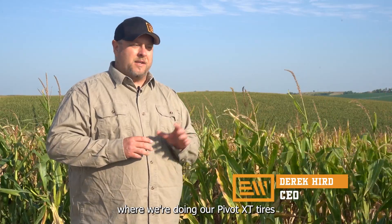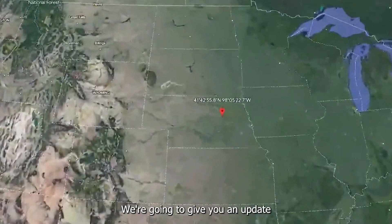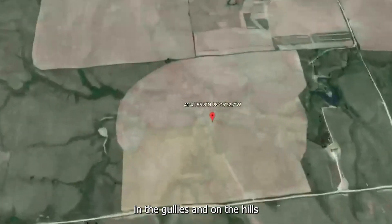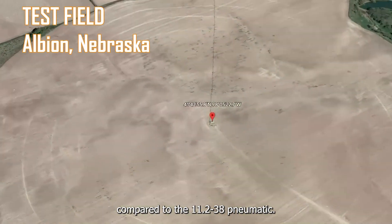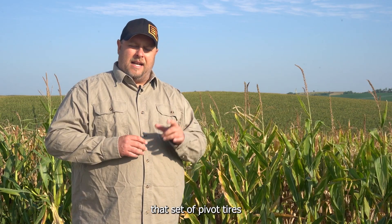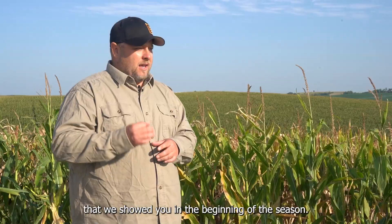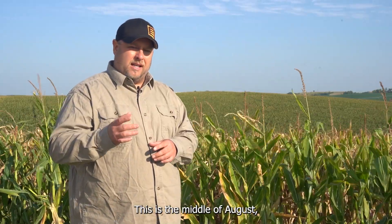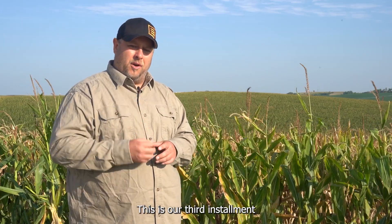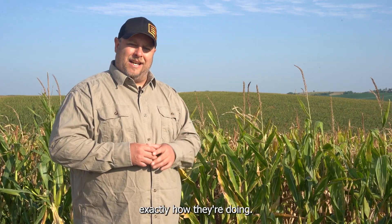Hi, I'm Derek Kerr with Evolution Wheel and today we're back in Albion, Nebraska where we're doing our Pivot XT tires running on an end tower in this farm field. We're going to give you an update on how the tracking is going in the gullies and on the hills compared to the 11-238 pneumatic. This is August 20th, our third installment tracking this set of tires in this farm field.